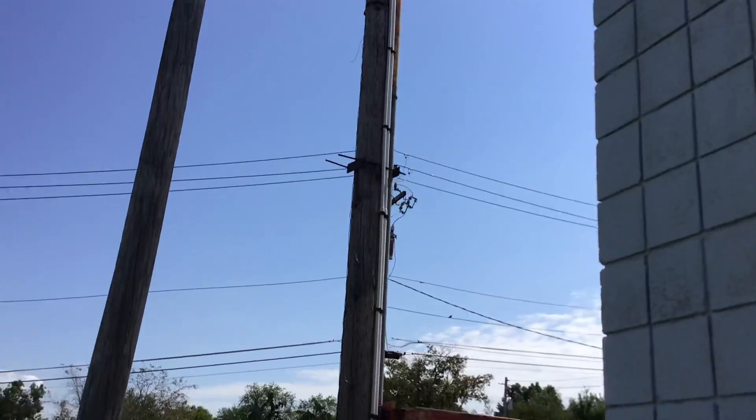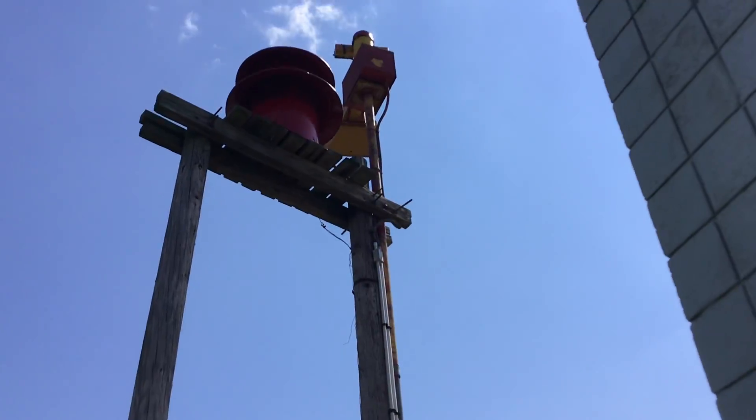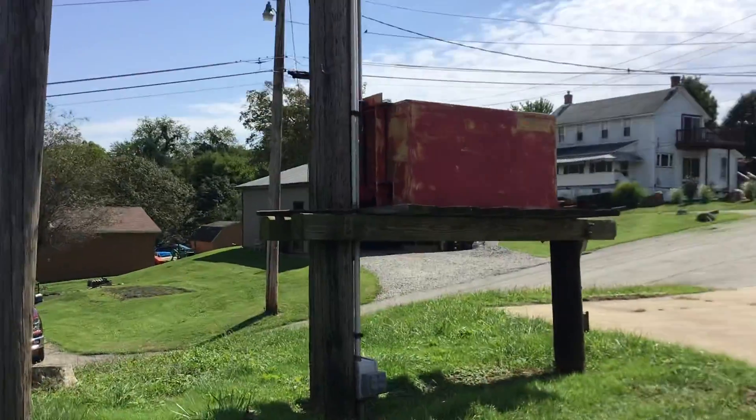We're at the White Valley part, and we've got a heck of a siren down here. Yes, you already see it. It's a Thunderbolt 1003. I know, so rare.